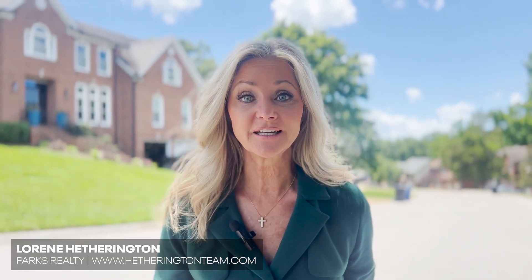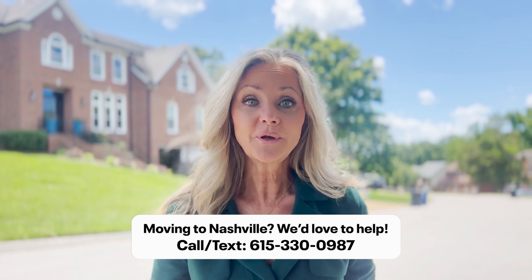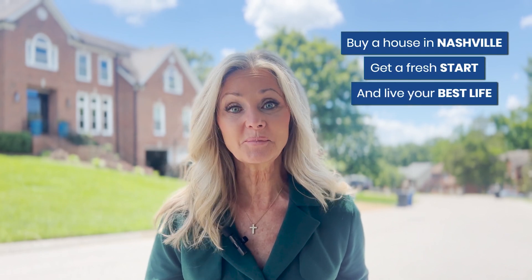Hi, my name is Lorraine Hetherington. I am fortunate enough to lead a team of luxury agents, and we specialize in helping people buy and sell homes in the Nashville, Tennessee area, or helping them buy and sell homes in the nearby Franklin, Tennessee area. If you know someone who's thinking about moving to the area, we'd appreciate you passing on our name and phone number. They can text us, email us, whatever is most convenient, and we're happy to get on the phone and answer any questions. And if they're thinking about coming to town for a home site tour, we'd love the opportunity to get them into some of these great neighborhoods so they can find the perfect house. We are all about helping you buy a house, get a fresh start, and live your best life yet.